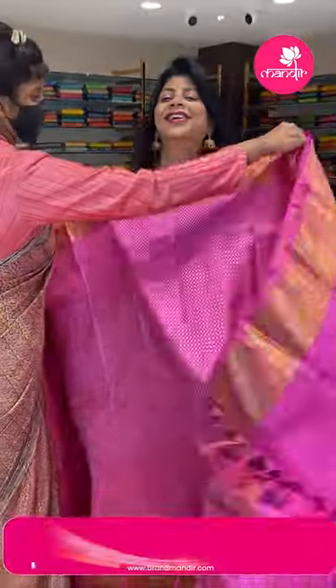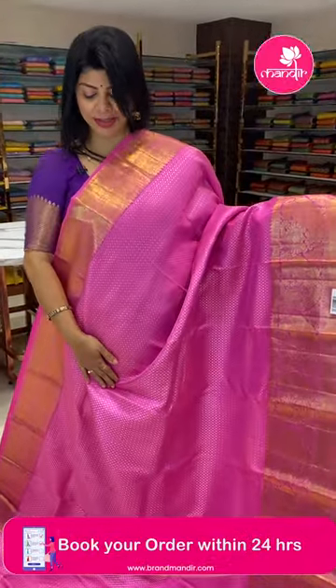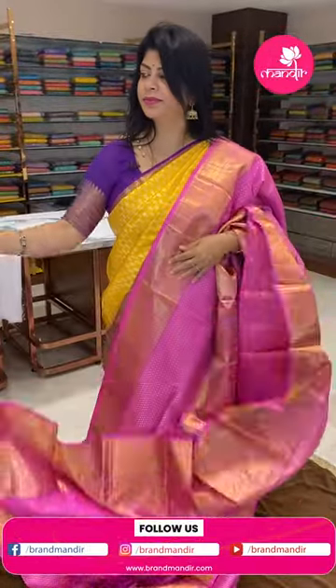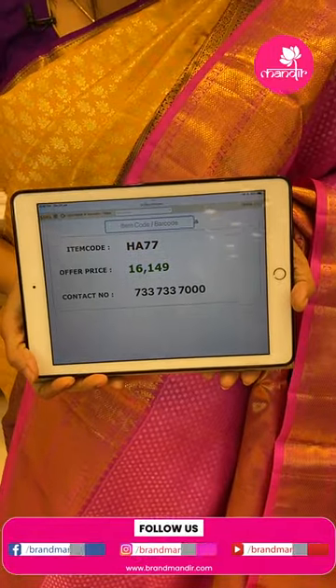Next saree — baby pink, nice and classy. Features tiny round butas in gold and silver zari. Border with intricate diamonds, kadi with cross straps and embossed florals, floral vine borders. Blouse: self with border. Pricing: 16,149 rupees. Code is HEU70.